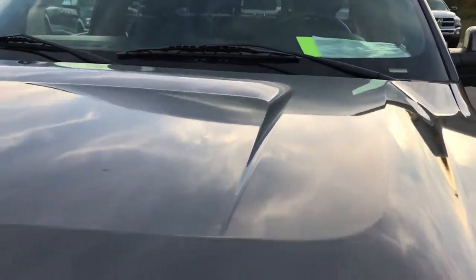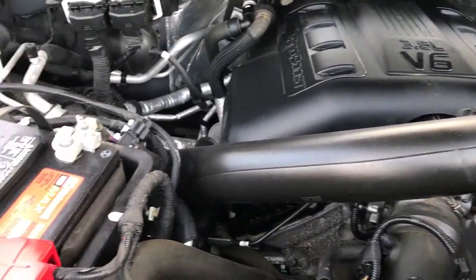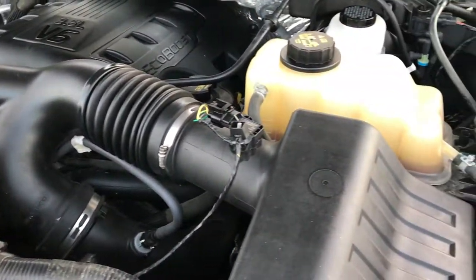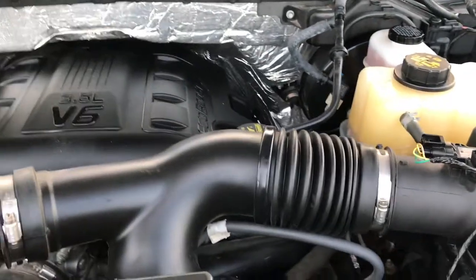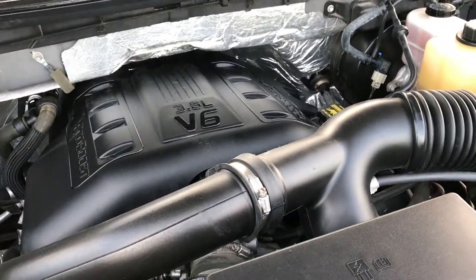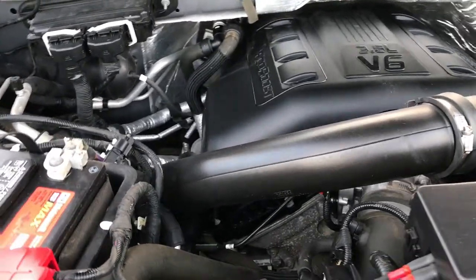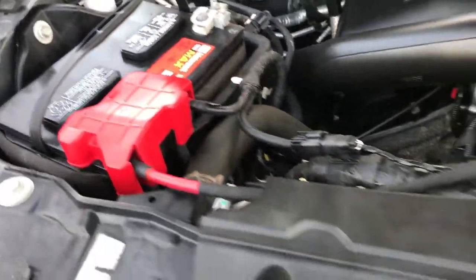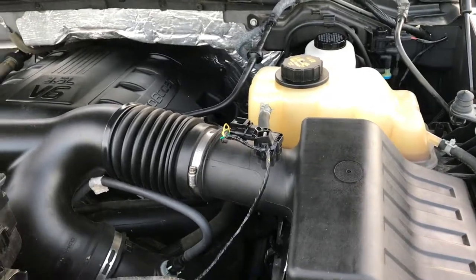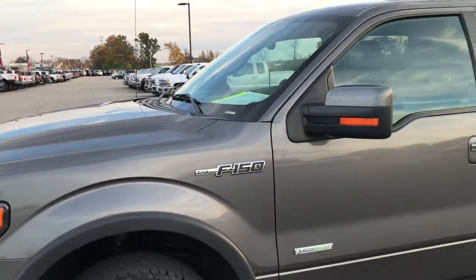Under the hood we have the 3.5 liter V6 EcoBoost twin turbo motor — 365 horsepower. Engine bay is very clean, runs very, very smooth. This truck has been fully safety inspected by our service shop with a fresh oil and filter change. You can see it does have a Motorcraft battery, which is usually a good sign that it was serviced at a Ford garage religiously. All the fluids have been checked and topped off and it is 100% ready to go.